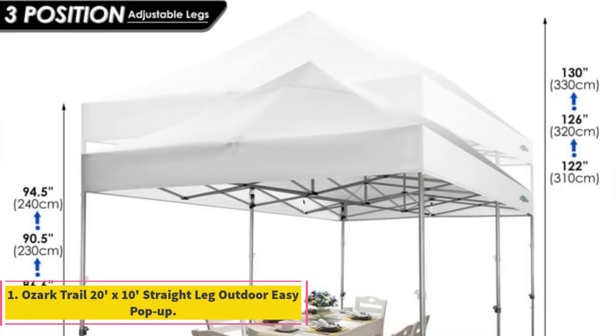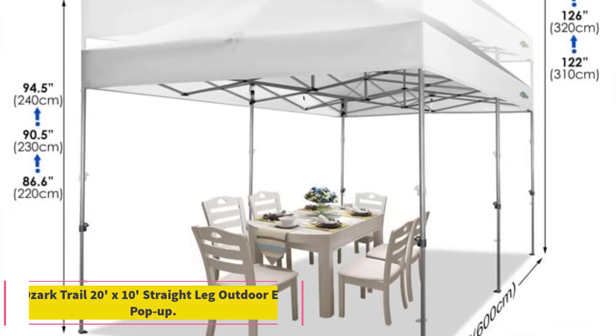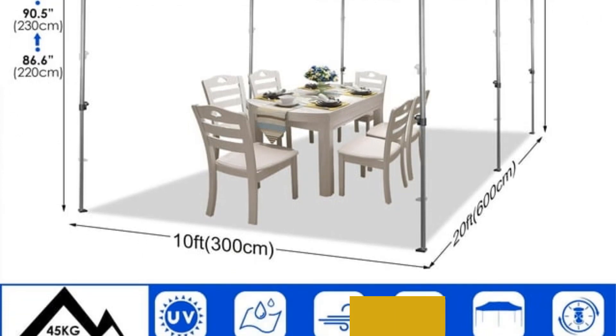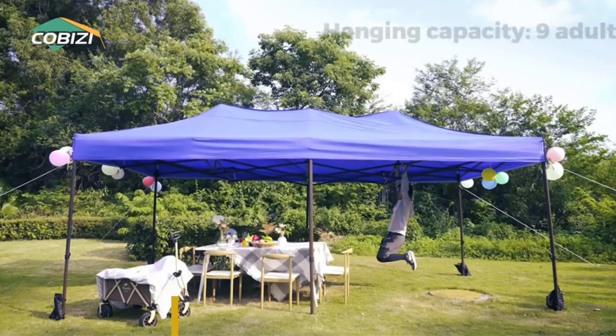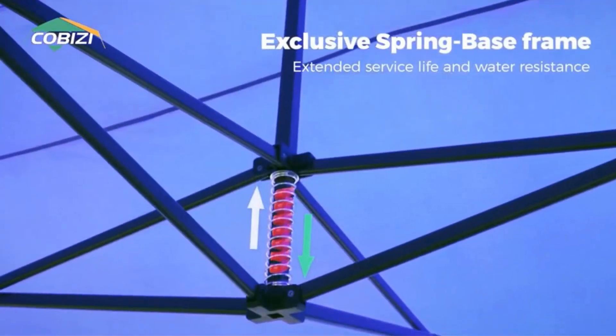Number 1: Ozuk Trail 20x10 Straight Leg Outdoor Easy Pop-Up. The Ozuk Trail 20x10 Straight Leg Outdoor Easy Pop-Up Canopy is a game changer for outdoor enthusiasts seeking instant shade solutions. Boasting a generous 200 square feet of coverage, this canopy is designed for fast and hassle-free setup.